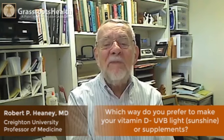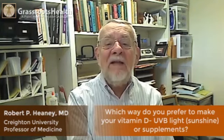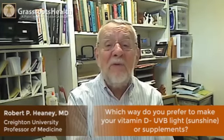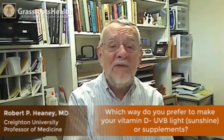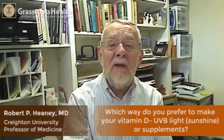Happily, I don't feel that I have to make a choice between the various ways of getting my vitamin D. I get it from sun, exposing my skin; I get it from capsules or tablets; and I get it from the meat I eat. I expect to get it from all three sources. My goal is not where I get it from, but what level I achieve in my blood.